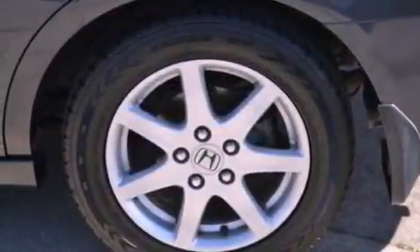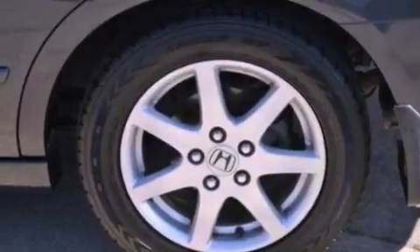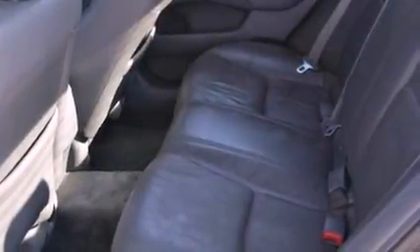Also included are a passenger side vanity mirror, a security system, a traction control system, a HomeLink feature, and leather seats that provide great support and create an overall luxurious feel.